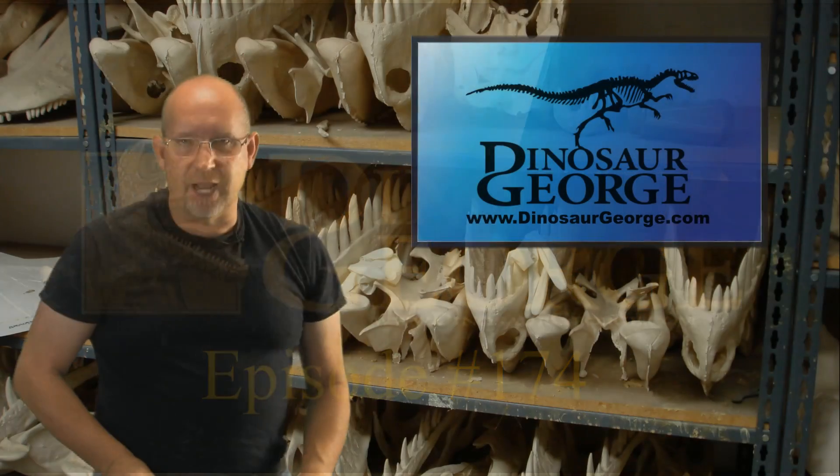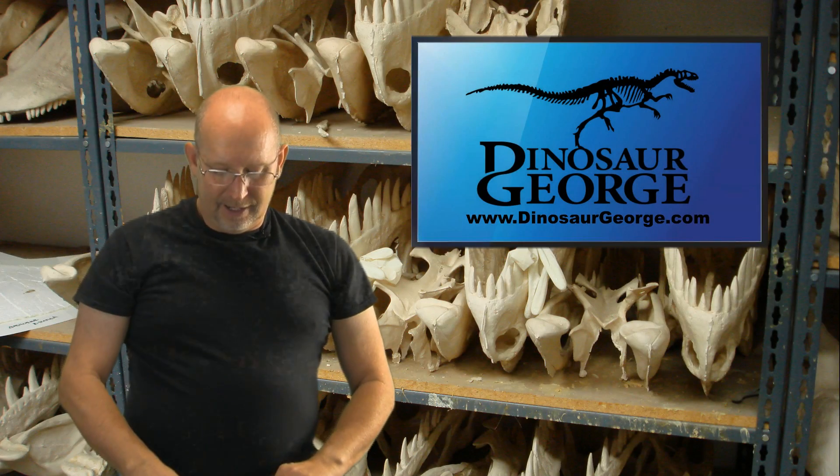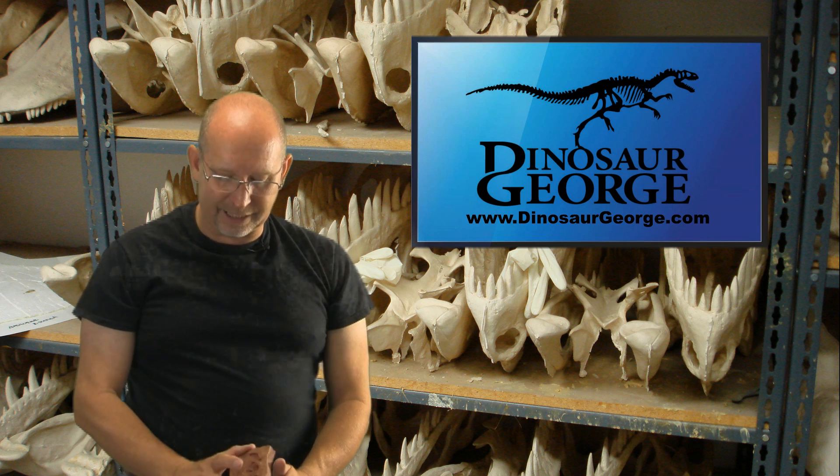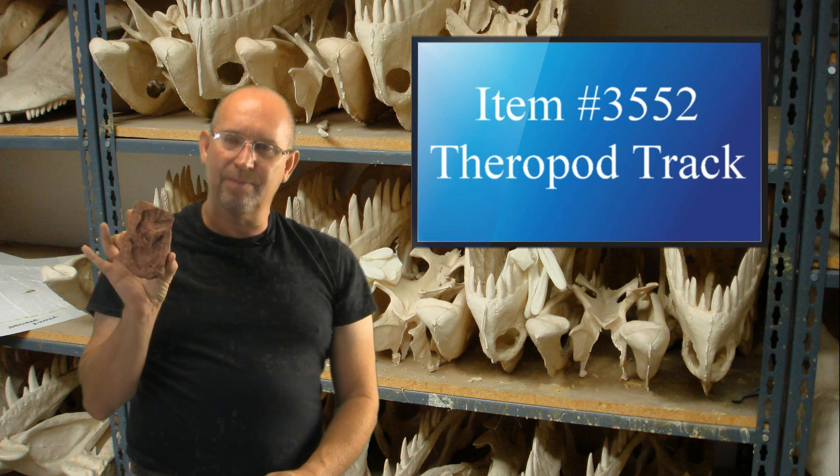How are you guys doing? This is George from DinosaurGeorgia.com. This episode, the highlighted item is something totally unique that I've never done before — it is a theropod track.